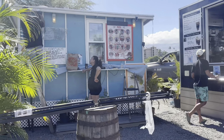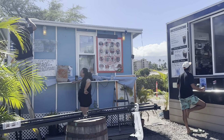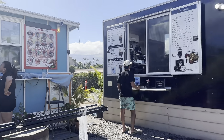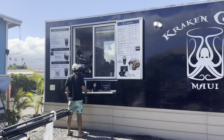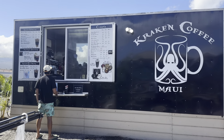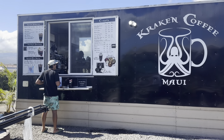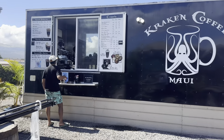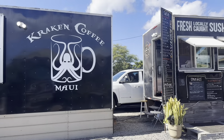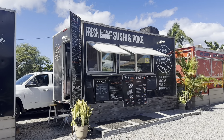They're working on this new fruit truck — I haven't seen it before but I'm glad they're here. There's a lot of fruit on the menu. Next to that is Kraken Coffee, where you can order from the inside of the pod through a window, and also from the drive-through. They're very busy right now.